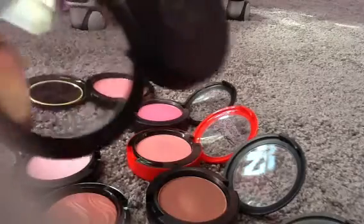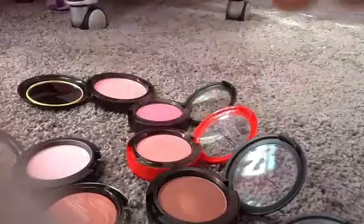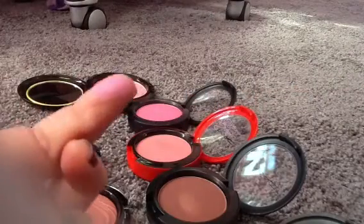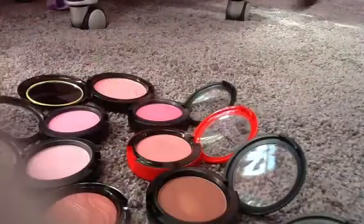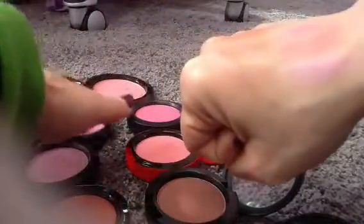Next up, we have the Peony Petal, and that's another one I got because of Lip Gloss Leslie. This is more of a softer pink, not as rosy as the Peaches and Cream one and not as bright as the Full of Joy.